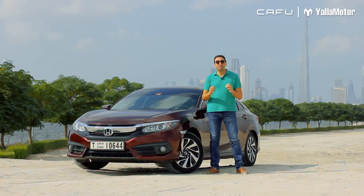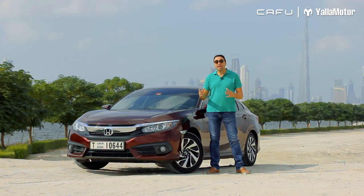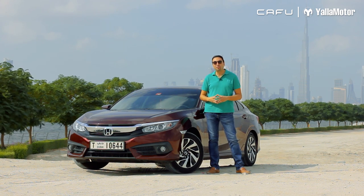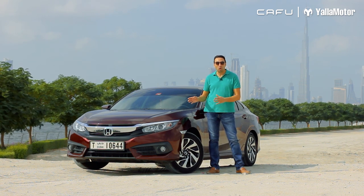Hi, and welcome to another review with Yalla Motor. Today I'm talking about one of the most famous small sedans in the market. Let me tell you more about the 2019 Honda Civic.